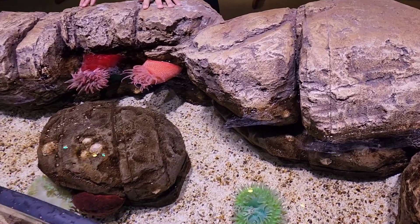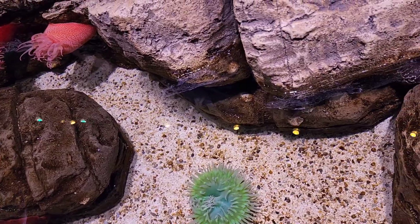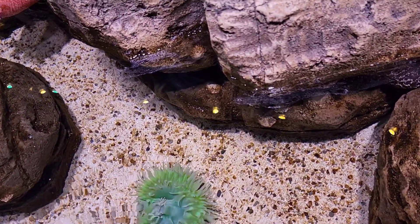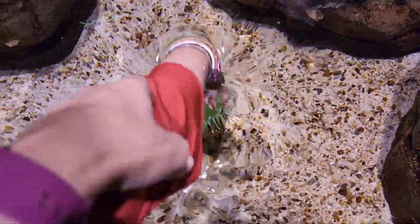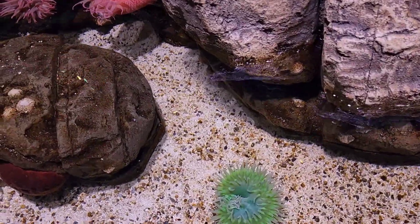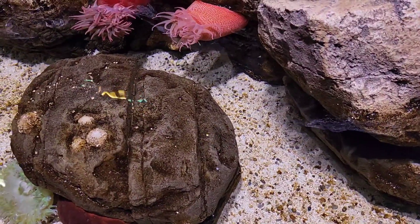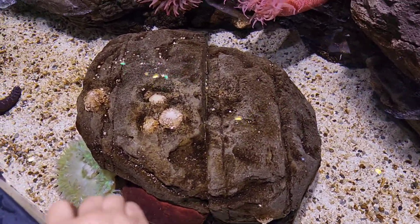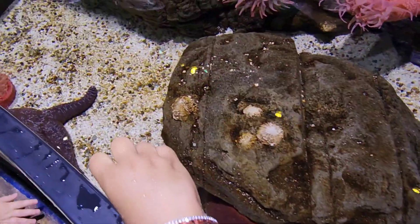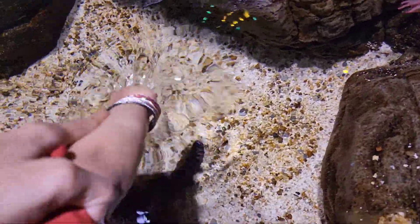My little one wanted to touch the starfish, which is right there. Come on, let's go to where the starfish is — right there. Let's make room, go go go, touch it! Touch touch touch, all the way down — oh, you changed your mind.